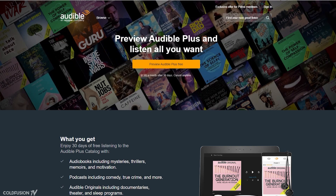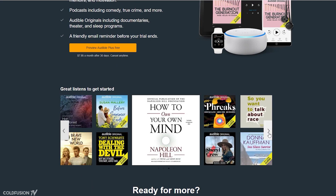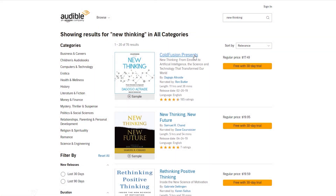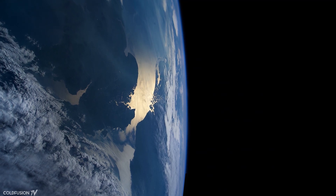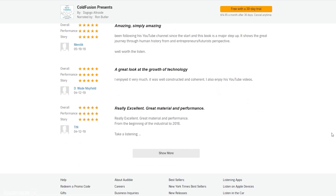Before we continue, I just want to thank this episode's sponsor. Audible is the leading provider of spoken word entertainment and audiobooks, ranging from bestsellers, news, business, and self-development. If you're busy and don't have time to sit and read, Audible is a great way to enjoy content while you're doing something else. My book, New Thinking, which covers the story of humanity through the lens of technology — from the steam engine to Nikola Tesla to the iPhone and artificial intelligence — is available on Audible. New Thinking is rated the ninth best book on technology history by Book Authority. Go to audible.com/coldfusion or text 'coldfusion' to 500-500 for a 30-day free trial.